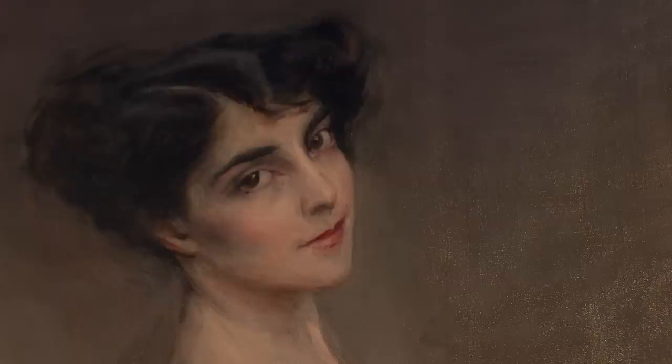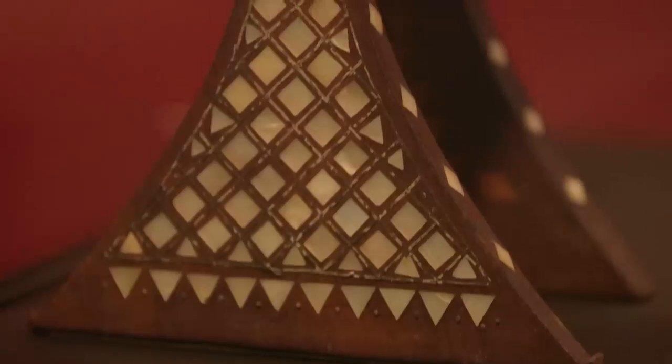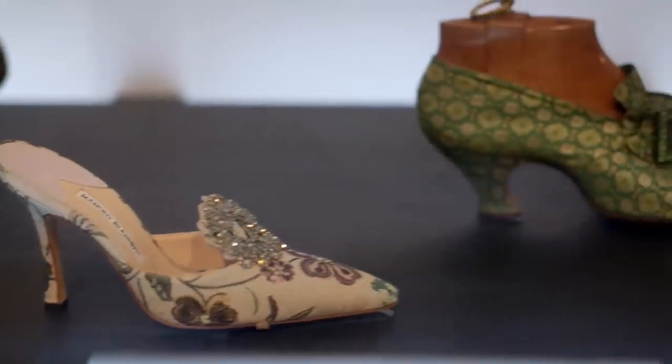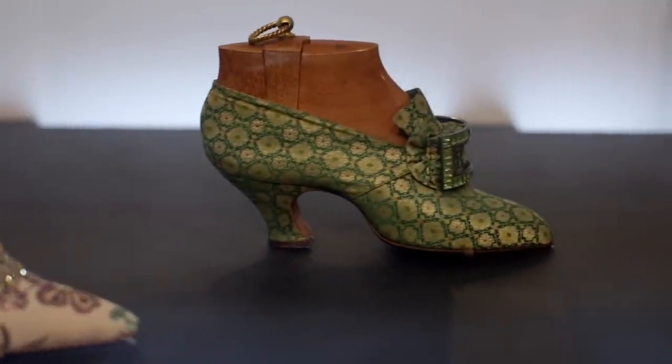I began to see that there were so many visual echoes and relationships between old and new. I talk about things like the platform, which has been around for over 2,000 years, or the shape of the Louis heel, named after King Louis XV of France.